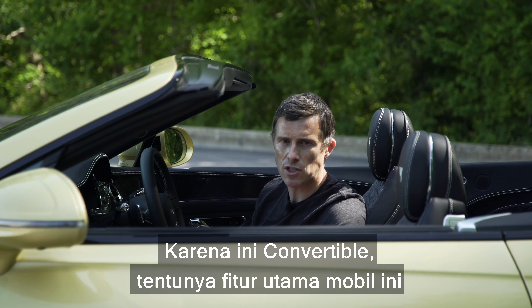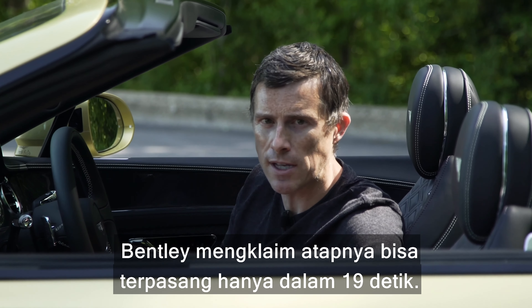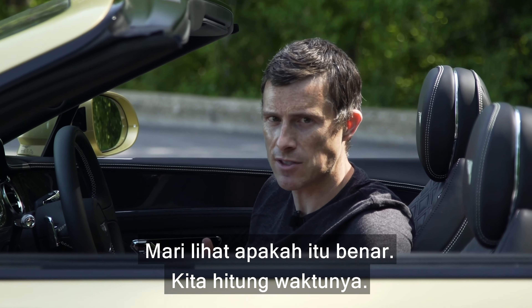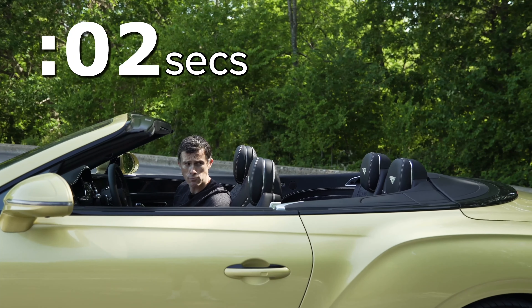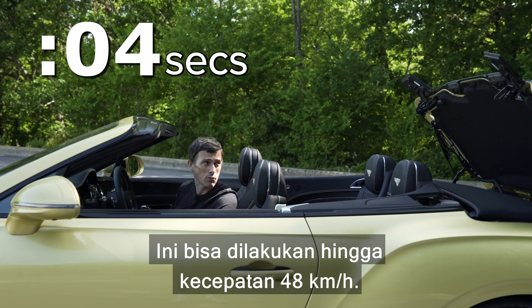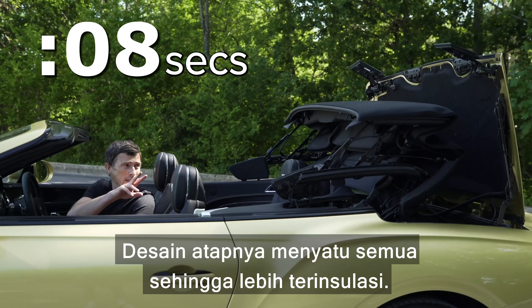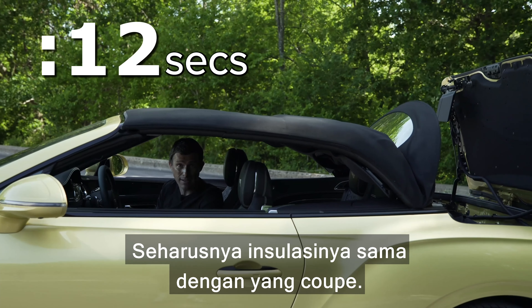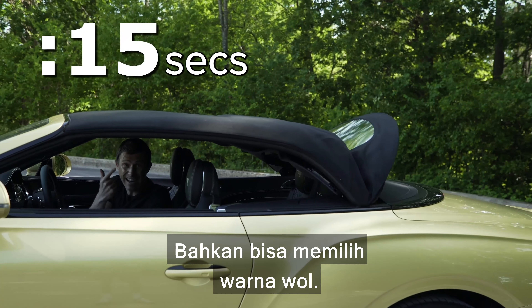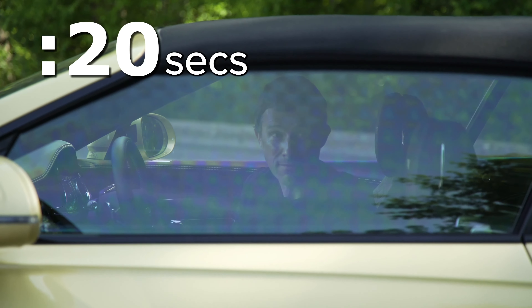Being a convertible, a key feature is the folding fabric roof. Bentley says you can put it up in just 19 seconds — and apparently you can do this while driving at speeds of up to 30 miles an hour. It's a four-piece design, so it's well insulated and should be as quiet as the coupé. You can get it in lots of different colours — you can even get it in a tweed colour.